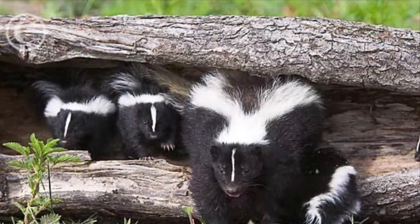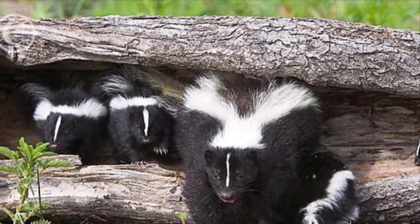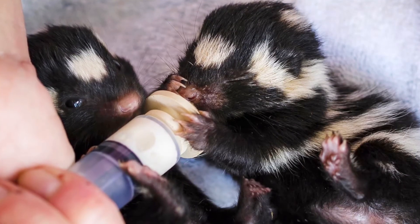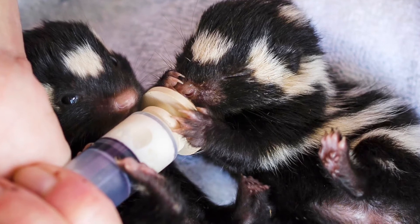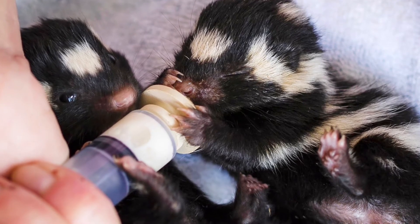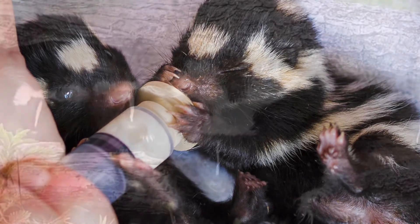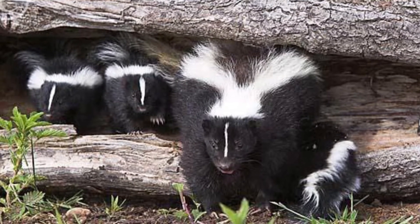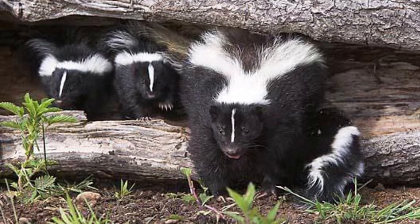The mating season for a skunk usually falls in February and March. With spotted skunks in the southern part of their range, like central Mexico, they can give birth at any time of the year, while in their northern ranges, along with striped skunks, they usually give birth during spring and typically have about five to six young per litter after a gestation period of four months.